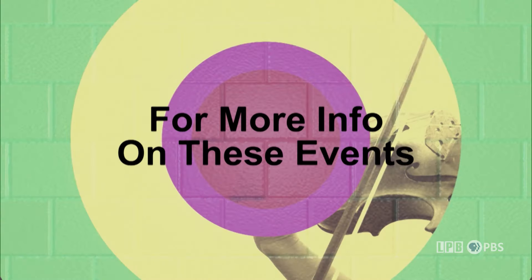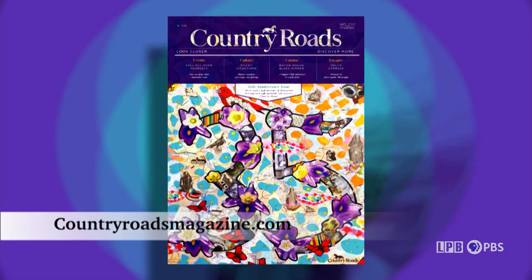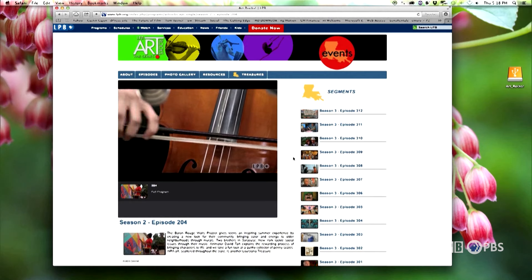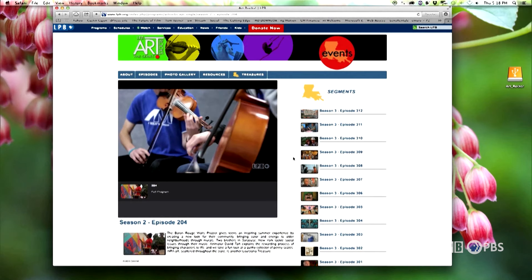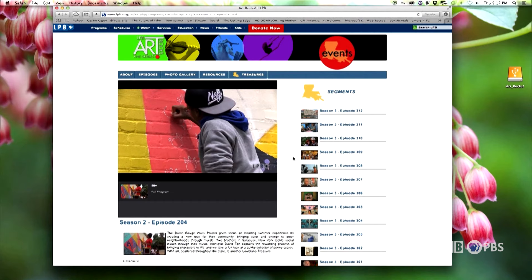To learn more about these and other events in Louisiana, pick up a copy of Country Roads magazine. The Art Rocks website features every episode of the program, so just log on to lpb.org and follow the prompts.